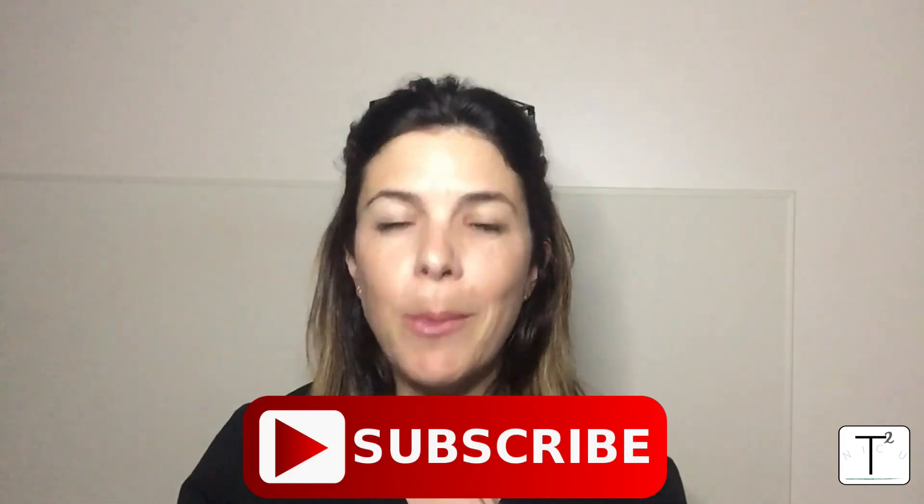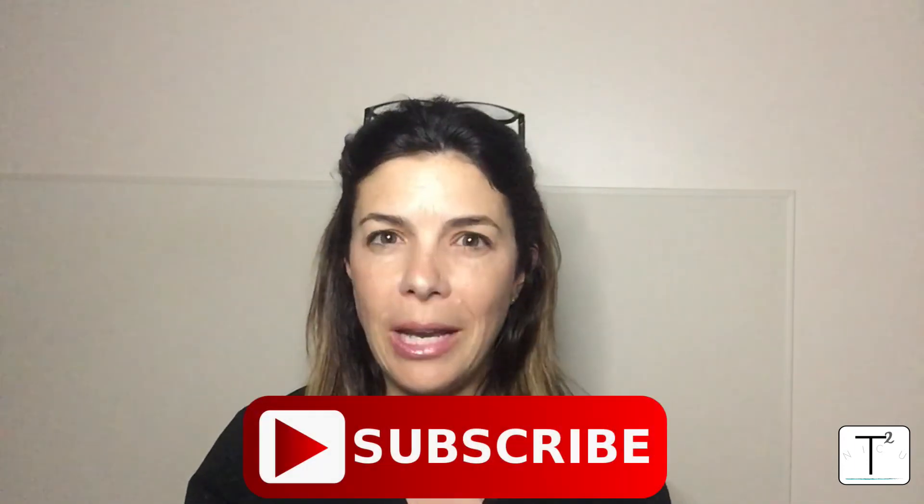I hope you learned something. Please subscribe if you want to hear all these other brilliant NICU talks. Thank you. Bye.